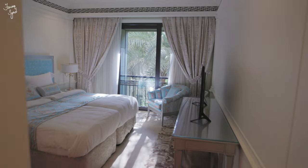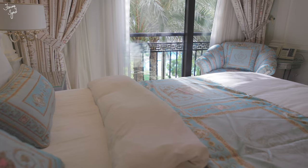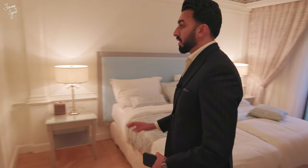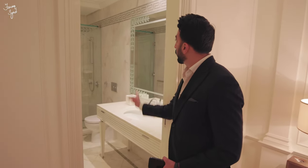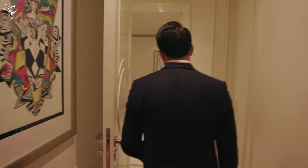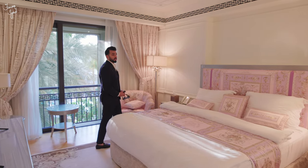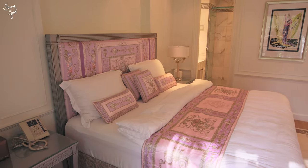Over here are the last two bedrooms. The kids' bedroom comes with a walk-in closet and the same Juliet balcony design overlooking the western pool. The bathroom features marble with Versace patterns. Finally, the fourth bedroom is beautifully furnished in pink Versace — it could be a daughter's room — and it comes with its own closets and an en-suite bathroom.